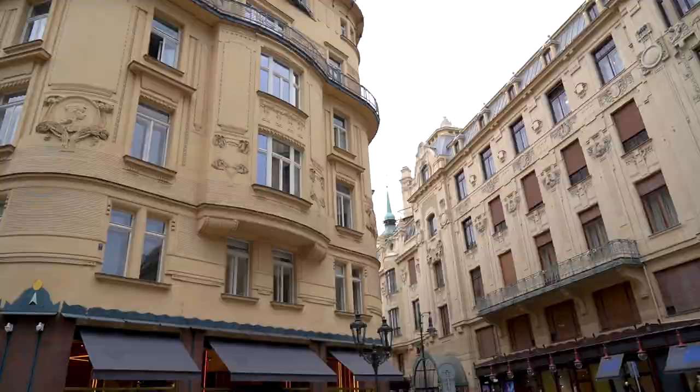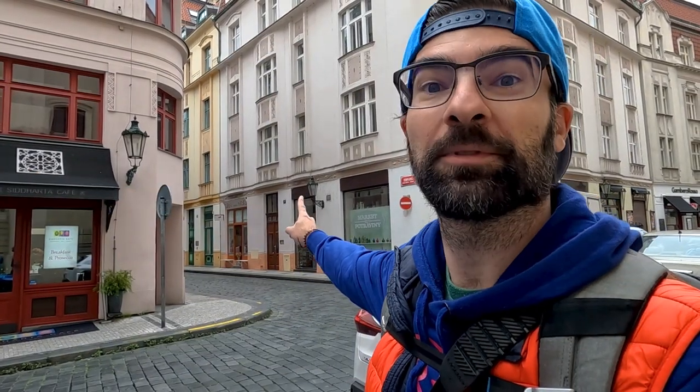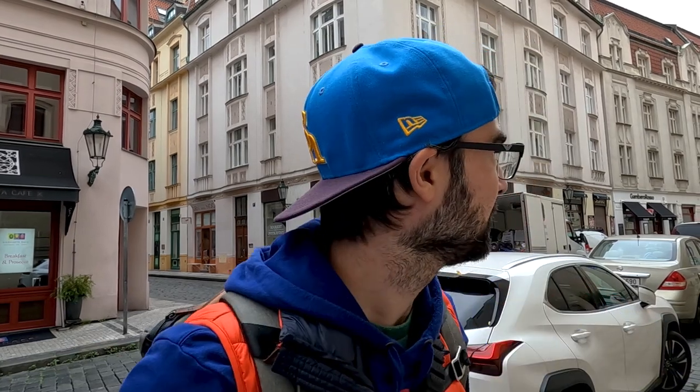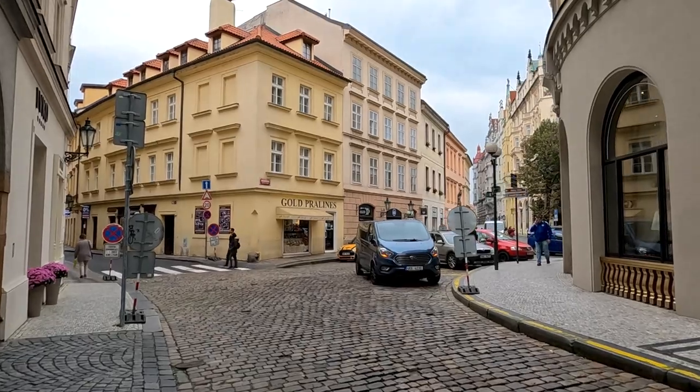We are getting closer to the real old town, inner town, the very touristy one. So far we haven't seen too many tourists, but there was one road leading to the main market that seems to be crowded. I don't understand why people don't explore the side streets like we do. This is pretty cool.